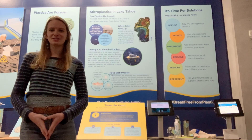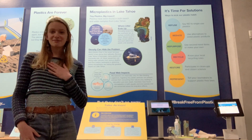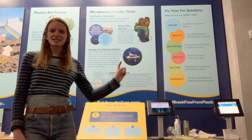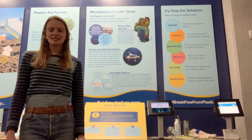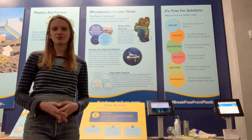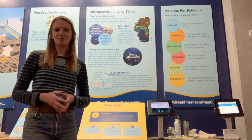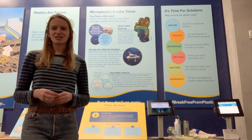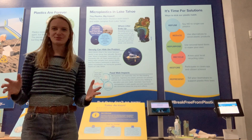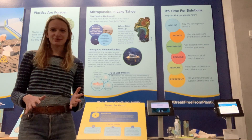Finally, we move on to the last part of our Tahoe's Plastic Problem exhibit, and this is my personal favorite — the It's Time for Solutions panel and the Action Table. This panel explains some of the ways we can move past the three R's — reduce, reuse, recycle — that we all learned in elementary school, and gives us six new R's to work with to start implementing the changes we want to see. On our Action Table, we have ways that you can implement those changes right here, right now, in the Tahoe Science Center.